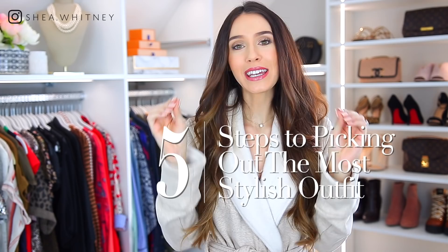Hello everyone and welcome back to my channel. As you can tell, I'm finally filming in my brand new closet and I couldn't be happier. Not every video will be in here. However, today's video is perfect because we are going to be talking about five steps to picking out the most stylish outfit. This works every time — this is just really good information to have and I'm so excited to share it with you.